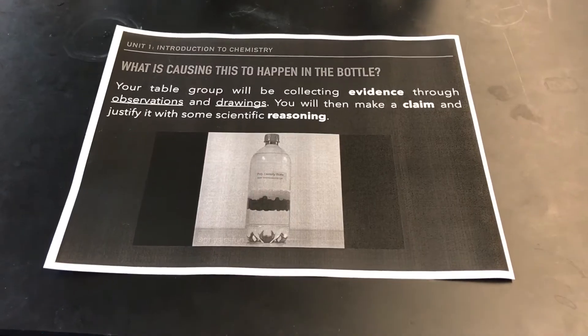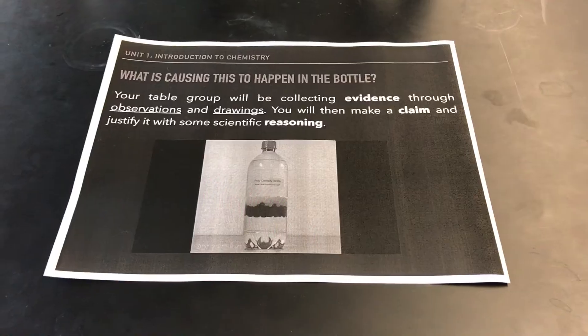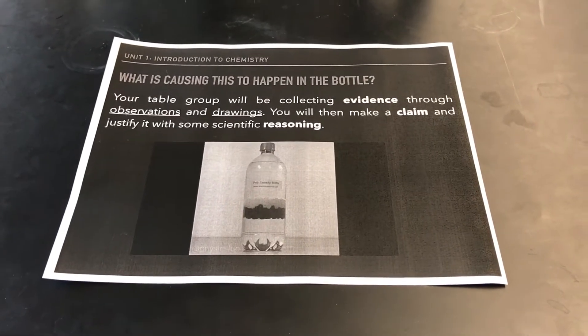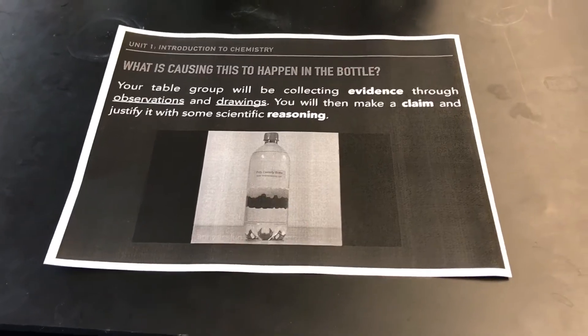What you're going to be doing is collecting evidence through observation and drawing. You're going to be making a claim for what you think is causing this to happen, and then you're going to justify it with some scientific reasoning.